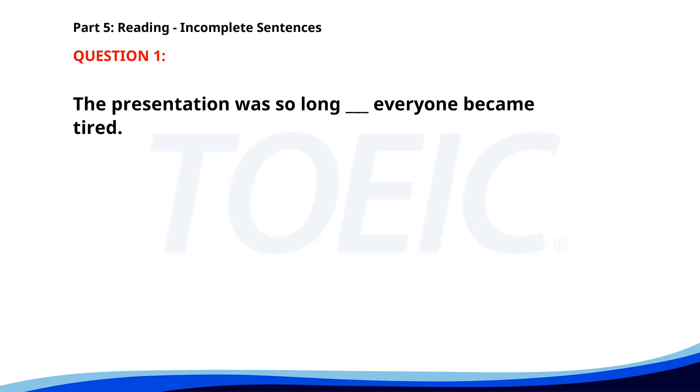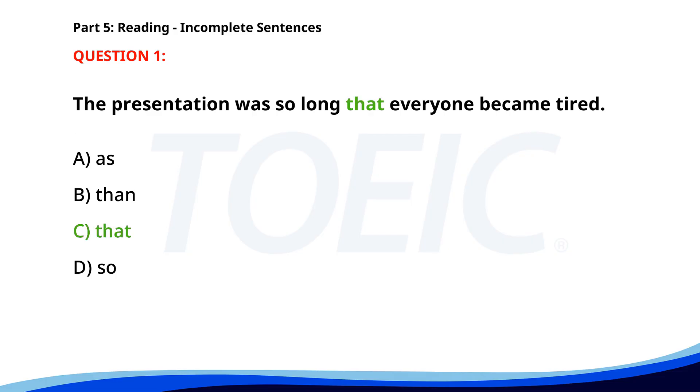Number one. The presentation was so long, everyone became tired. A. As. B. Then. C. That. D. So. The correct answer is C: That.